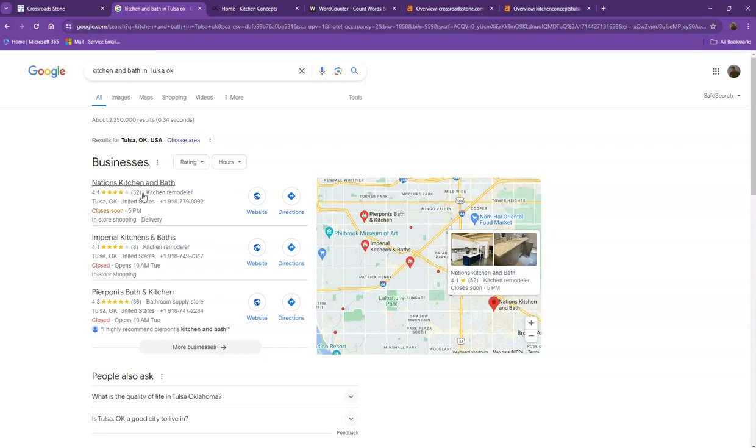One way for you to actually appear in the map pack is to have a Google My Business profile where you enter as much information as possible, like the company name, phone number, email, company address, hours of operation, photos, and so on. Also, if you add that same information into as many directories as possible — like Yelp, Yellow Pages, Angie.com — that will really help you appear in the map pack faster.